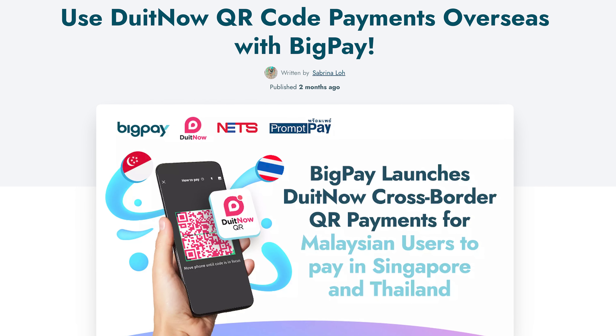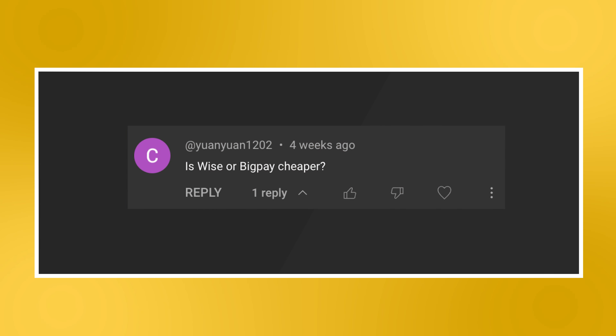However, BigPay has support for QR payments, so you can use it to pay at any shops that display the DuitNow QR code. And it also works with Thailand's PromPay, Singapore's NETS QR, as well as Indonesia's QRIS.